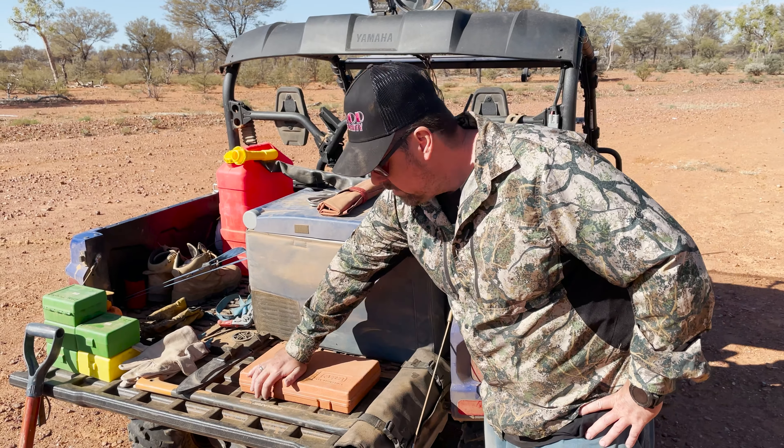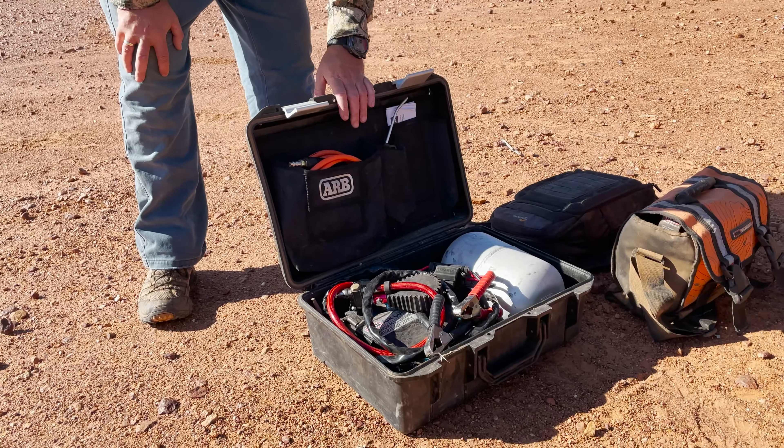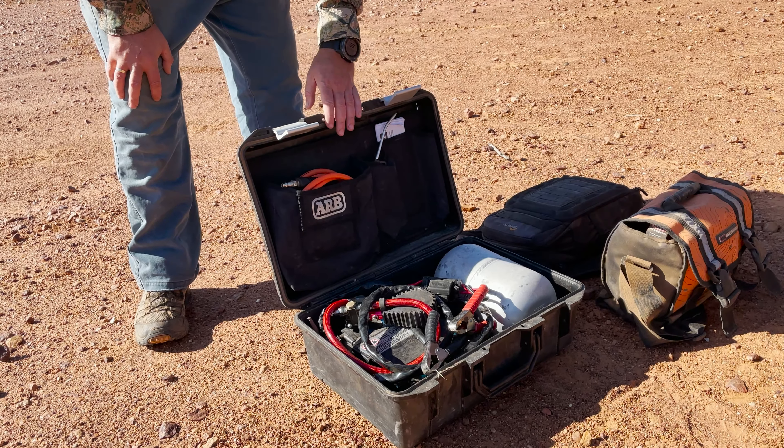No point having a tyre repair kit if you don't have a good quality compressor to go with it. Again, ARB stuff — can't go wrong, never let us down. You've got to be able to pump your tyre up.